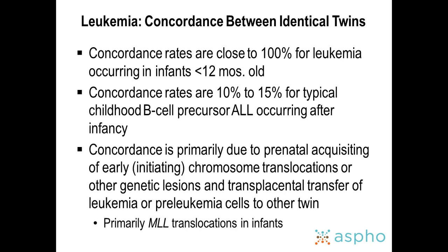The concordance rates for leukemias in identical twins sharing a placenta are close to 100% when diagnosed less than 12 months old, and about 10 to 15% for typical childhood B-ALL occurring after infancy. This concordance is primarily due to prenatal acquisition of early or initiating chromosomal translocations, and transplacental transfer of leukemia or preleukemia cells to the other twin. This has been shown for MLL translocations and ETV6-RUNX1 (also known as TEL-AML1).